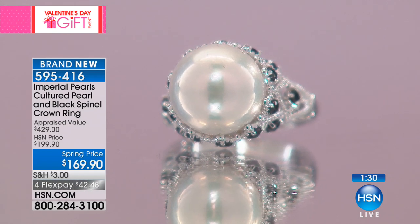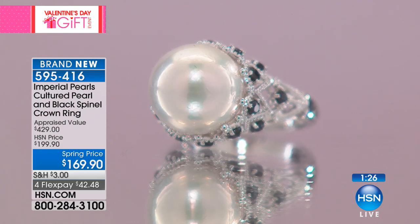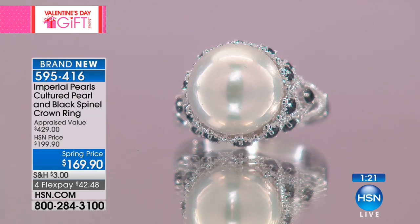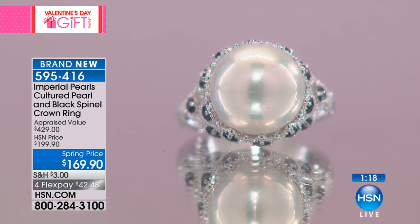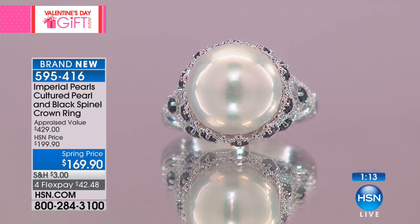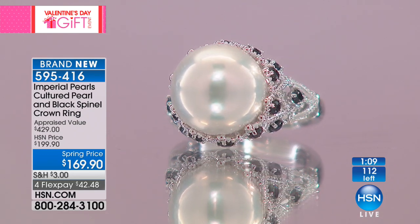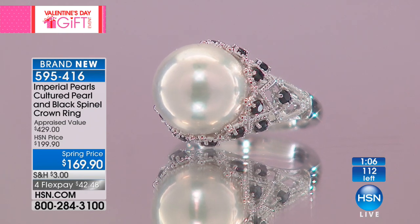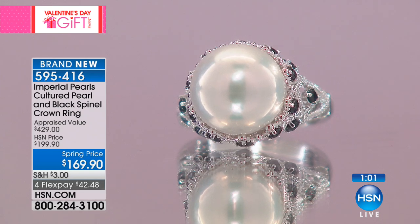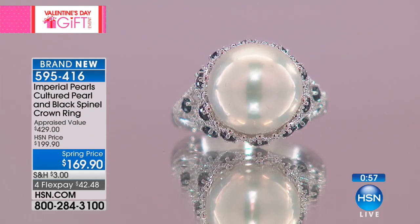In the world of pearls, this hardly exists — this is like the unicorn in the pearl world. This is a top gem-quality 12.5 to 13 millimeter freshwater pearl that rivals the beauty and quality of any South Sea pearl I have ever seen. We only have 112 of them. Each of those 112 has been collected throughout about a year to a year and a half.